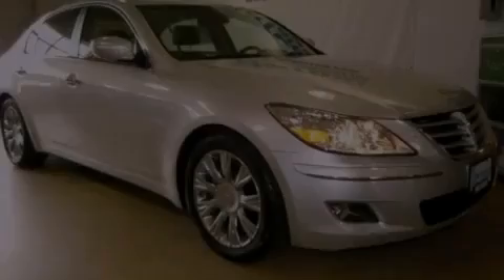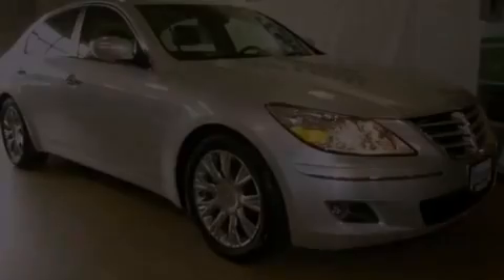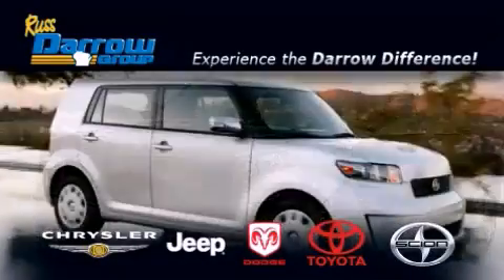Stop by today and test drive this vehicle for yourself. Get the Darrow difference today only at Rust Darrow Toyota Scion Chrysler Jeep Dodge West Bend.